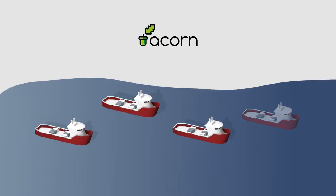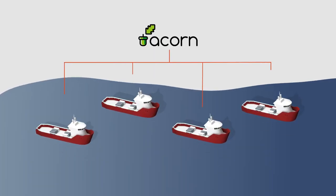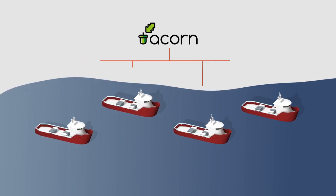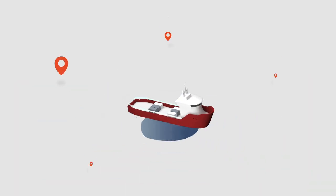Up to four vessels could form a major carbon dioxide transportation fleet for ACORN, managing carbon dioxide shipments from not only the UK but Europe wide.